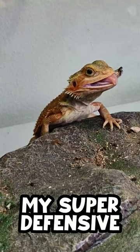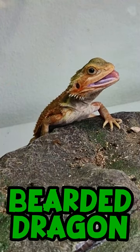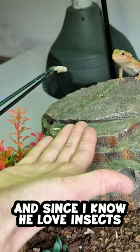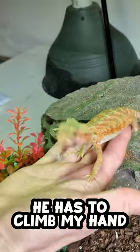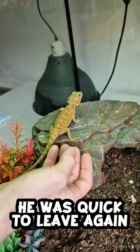This is part 16 of taming down my super defensive bearded dragon, and it's time to feed some insects. Since I know he loves insects, I'm going to make him work for it. To get the worm he has to climb my hand, but once he got his food he was quick to leave again.